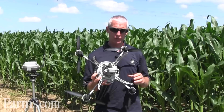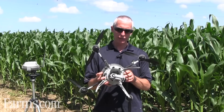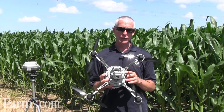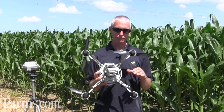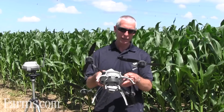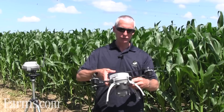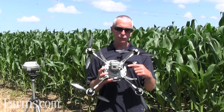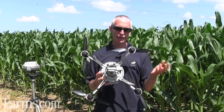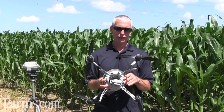For example, this cornfield behind me — this year is a fairly wet year. We have tile drains that are working, but we're seeing areas between the tile drains that are quite wet. When we fly the UAV over the cornfield with this NIR camera, we'll be able to see those tile drain lines and the impact that poor drainage is having on the corn crop.